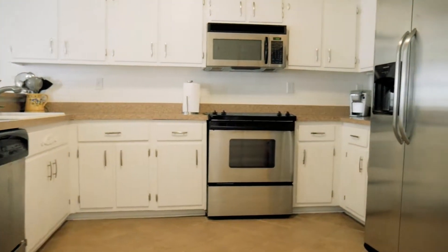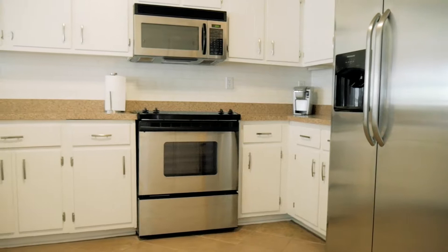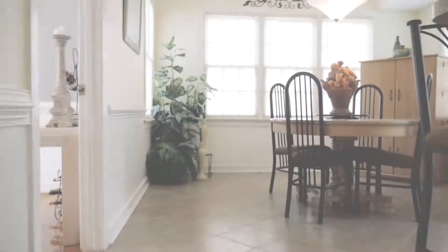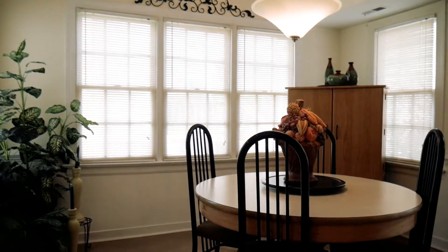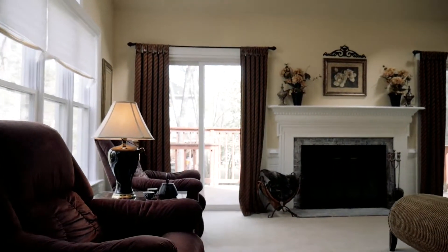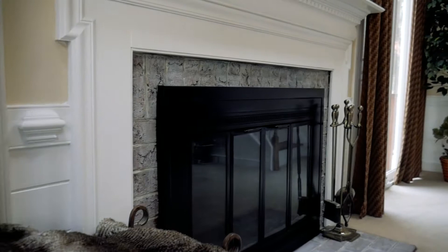The kitchen is spacious with white cabinetry, stainless steel appliances, an eat-in nook, and tile flooring. Adjacent to the kitchen is the gorgeous and expansive family room featuring a fabulous fireplace, shiplap accents, and skylights.